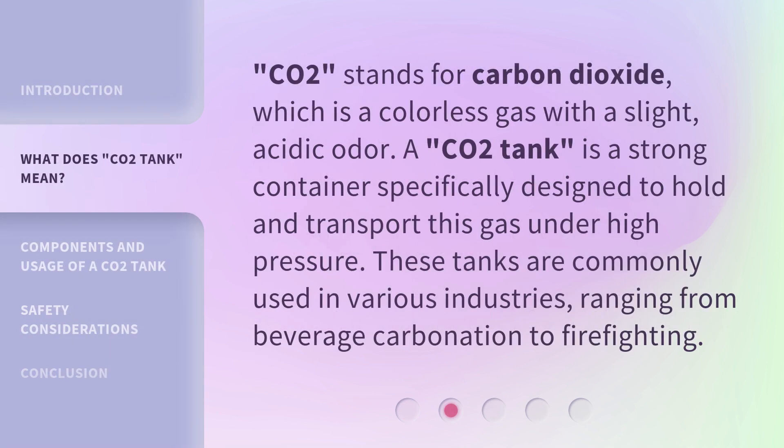CO2 stands for carbon dioxide, which is a colorless gas with a slight acidic odor. A CO2 tank is a strong container specifically designed to hold and transport this gas under high pressure.